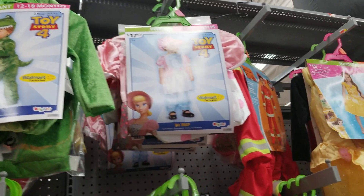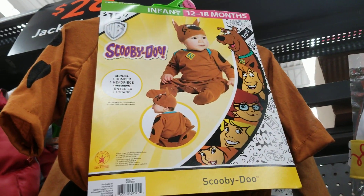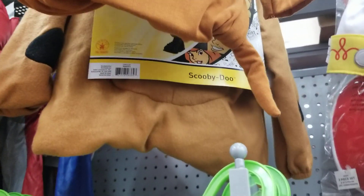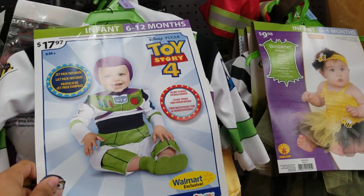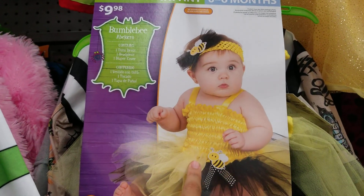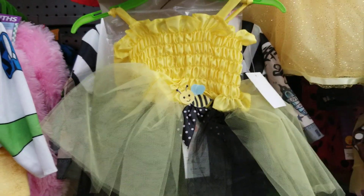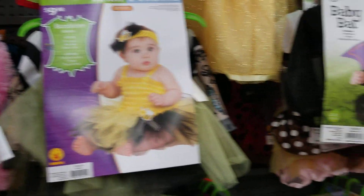They've got Bo Peep — Walmart exclusive. Oh my god, they've even got a Scooby-Doo up here — look at how cute that is, Scooby-Doo! What else do they have? A Toy Story 4 Buzz Lightyear. They've got a Bumblebee for zero to six months as well — this one you can use for anything and you can put wings on it. They sell the wings at the dollar tree. Look at how stinking cute that little dress is — and that's for ten dollars, even better.